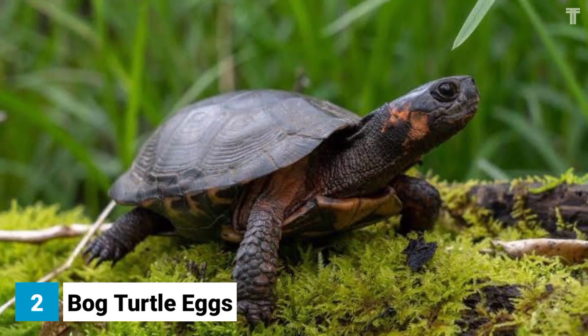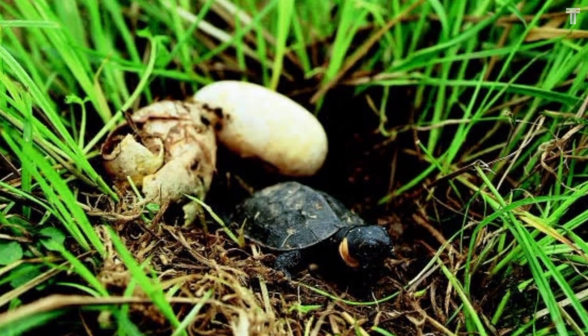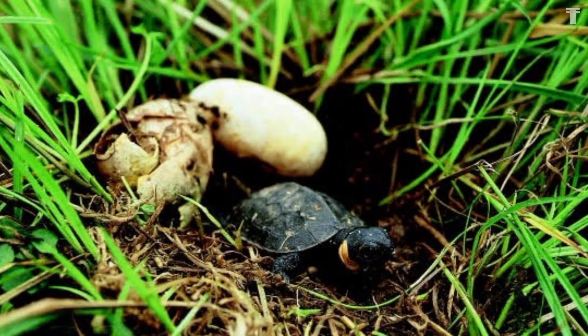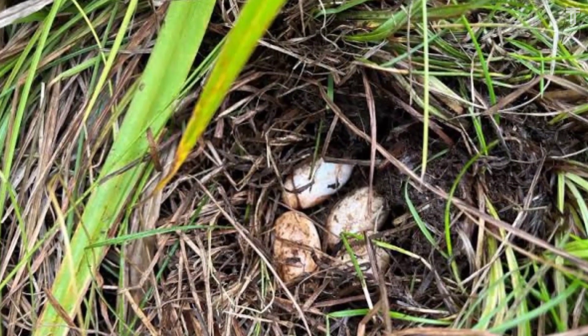Bog turtle eggs are small, round eggs with a smooth white shell. They are laid in mossy nests on the ground in vernal pools — temporary pools of water that form in the spring and dry up in the summer.